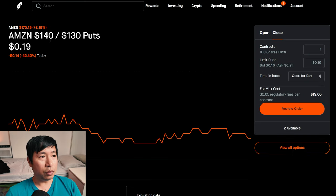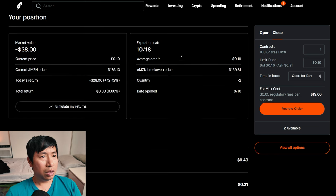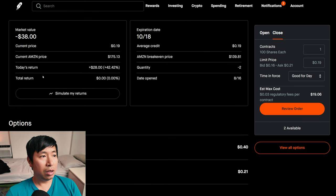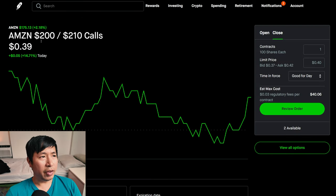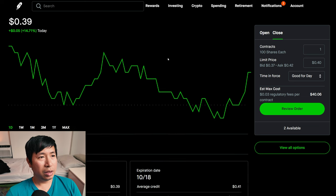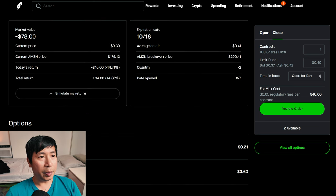I have Amazon $140/$130 put credit spreads — these expire October 18th, total return $0. I have Amazon $200/$210 call credit spreads — these expire October 18th, total return $870.